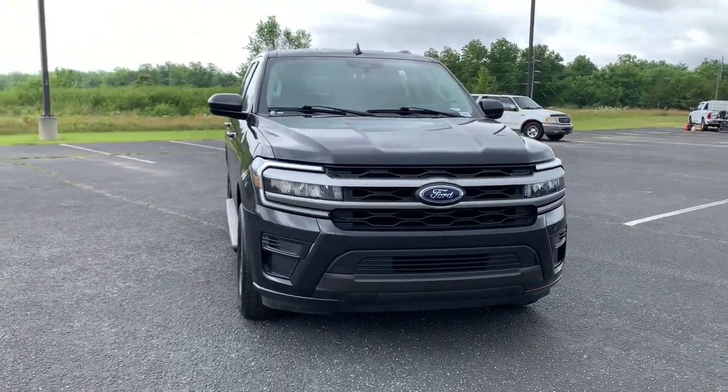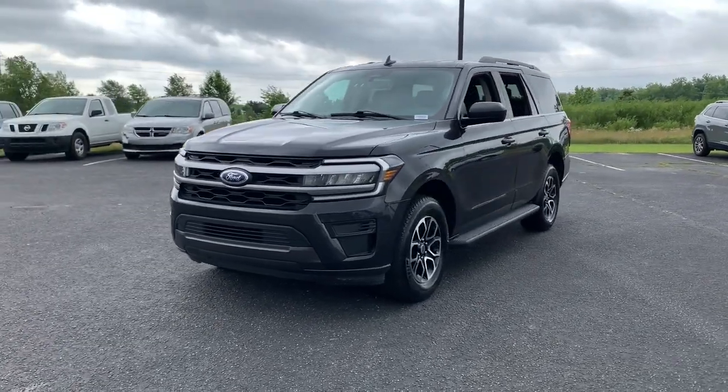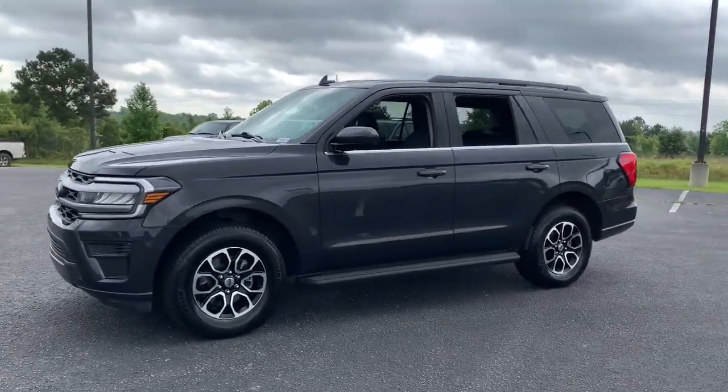Picture yourself in the 2022 Ford Expedition. This vehicle is an outstanding buy with fewer than 60,000 miles on the odometer.